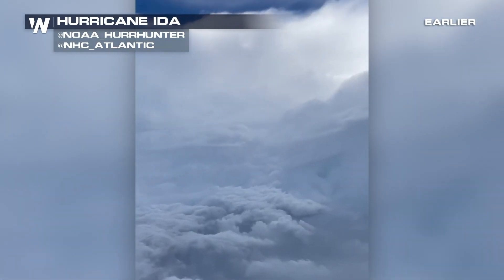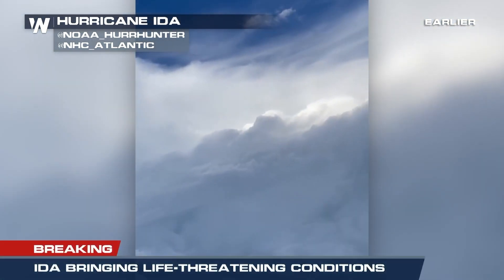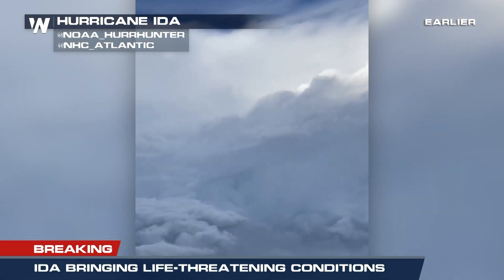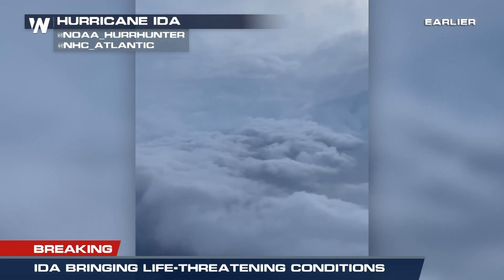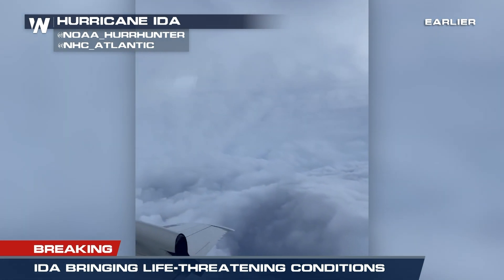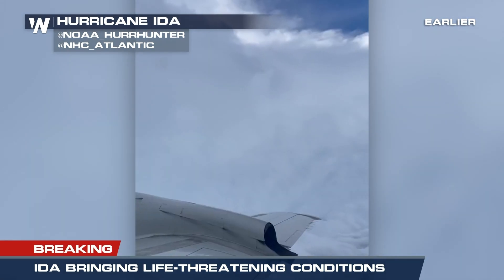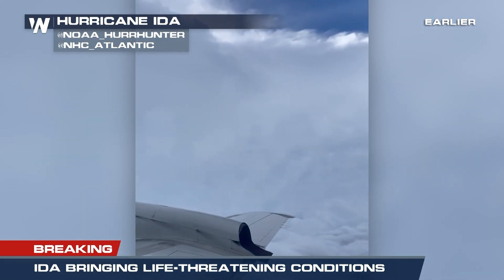We were just able to check back in with our NOAA flight director, Nikki Hathaway. You were just flying on the WP3D Orion N-42RF — we also call it Kermit. Tell us, what has been the most interesting part of this mission?